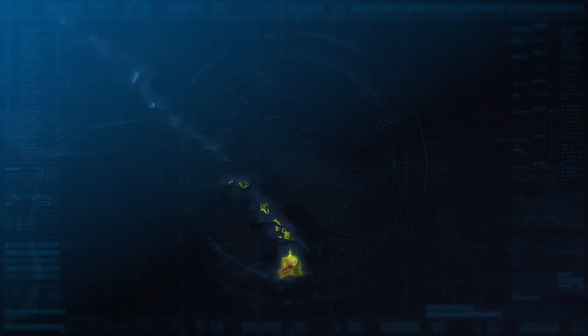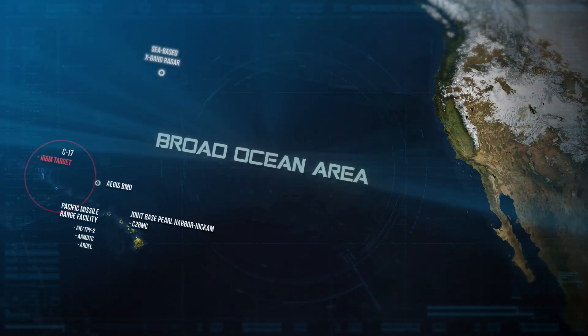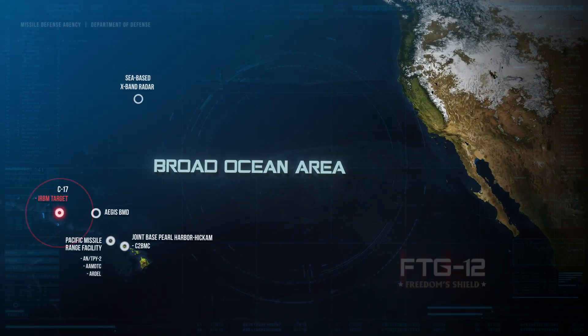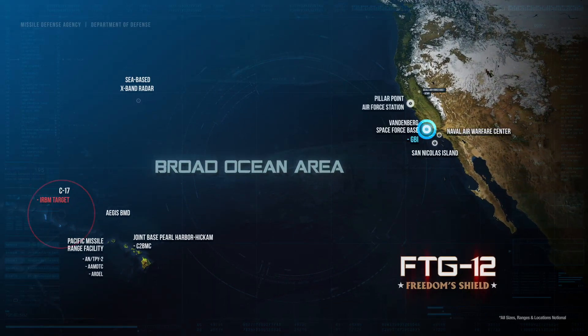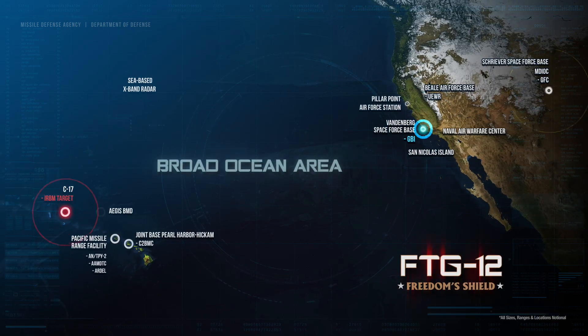To observe and collect complete test data from target launch to intercept, MDA assets were positioned at locations spanning thousands of miles, from the broad ocean area in Hawaii in the Pacific Ocean, to Vandenberg Space Force Base in California, and Schriever Space Force Base in Colorado.